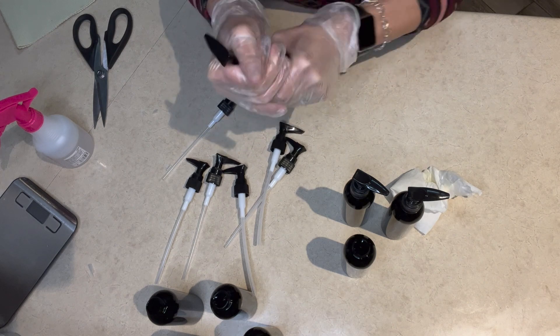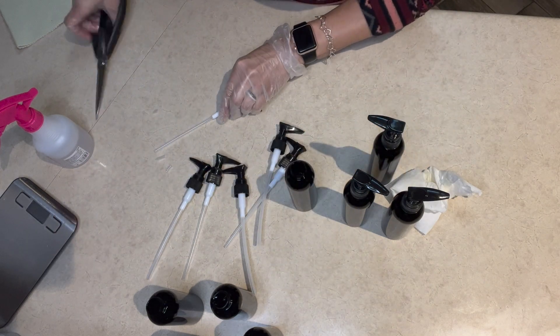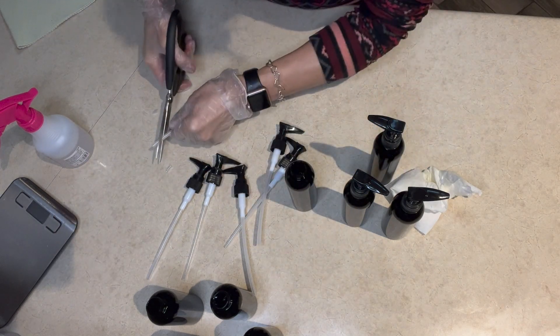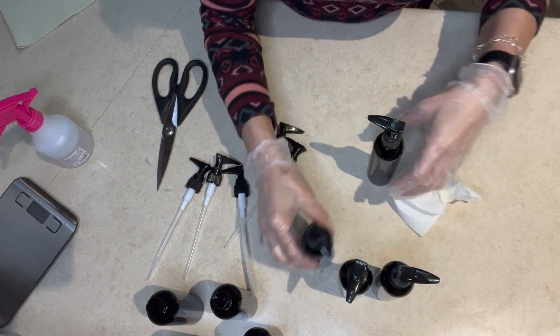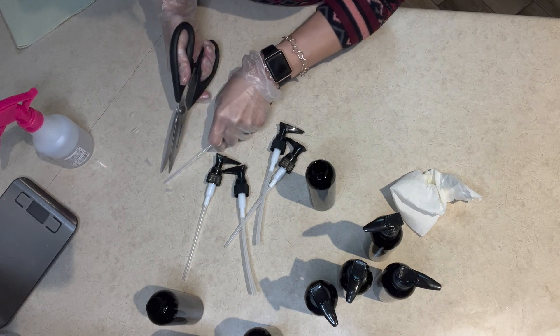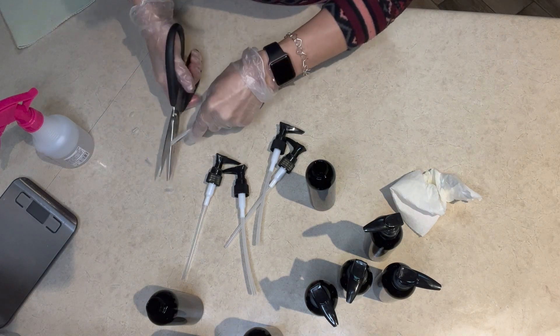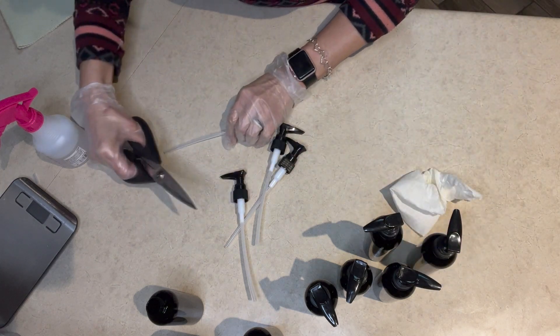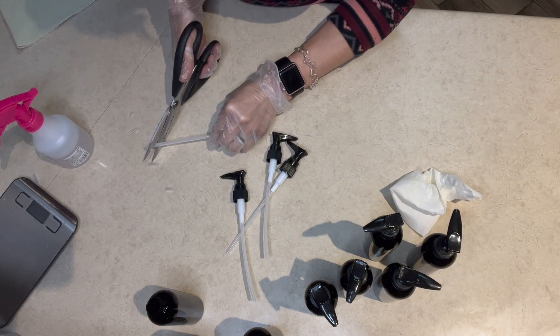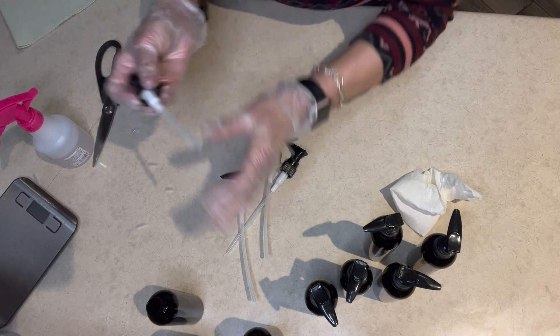On these bottles, the pumps were a little bit long so I have to trim the tip. I'm using some shears to trim the tip and I cut these at an angle, just like they come, but I had to trim them to make them fit.